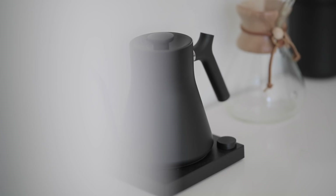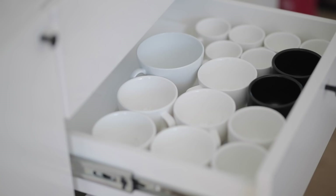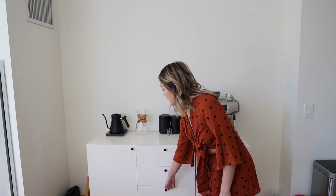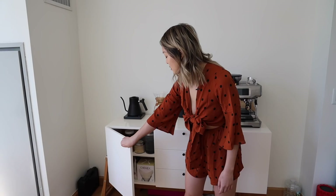I wanted something that had three drawers in the middle. The only place that had something similar was West Elm — this is a media table but it worked perfectly for my height. The top drawer has all my teas, the second drawer has all my mugs for coffees and teas, and the third drawer has all my miscellaneous cups. On this side I like making superfood lattes so I have turmeric, cacao, ginger powder, rose, lavender, marigold, and some other floral stuff that I add to my drinks, plus Chemex filters.